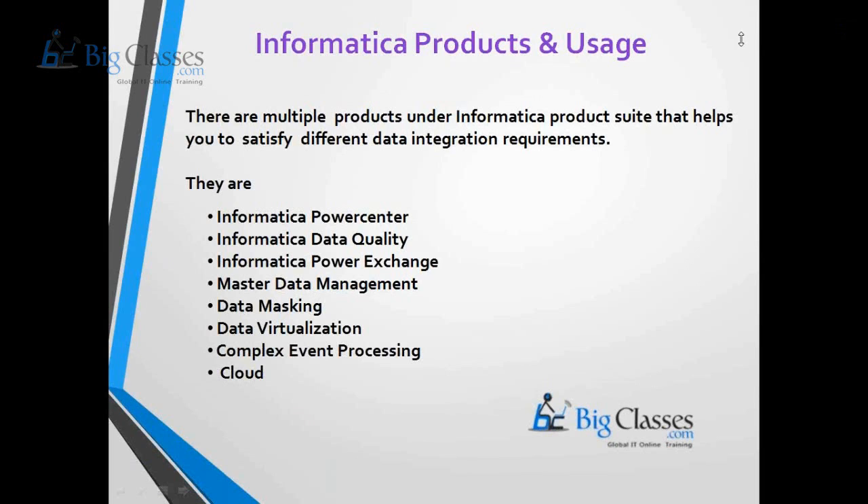Informatica Corporation offers many products, including Informatica Power Center, Informatica Data Quality, Informatica Cloud Data Integration, B2B Data Exchange, Master Data Management, Data Virtualization, and Data Masking. Informatica Corporation was founded in 1991 in Redwood City, California, and has released various business components playing a key role in the data warehousing environment.